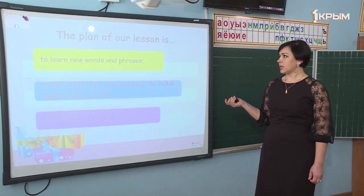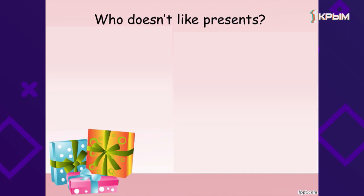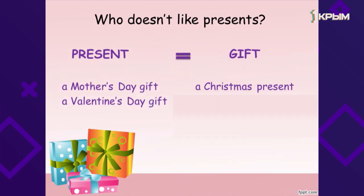Admiration means «восхищение». The plan of our lesson is to learn new words and phrases expressing thanks and admiration, to learn the difference between the verbs match, suit and fit, and to read the dialogues. As you remember, we learn one more word for «подарок» — it's a gift. In English, there are some expressions which go with gift only: a Mother's Day gift, a Valentine's Day gift. But we use a Christmas present and a birthday present. Today we are going to use the phrase «a birthday present».